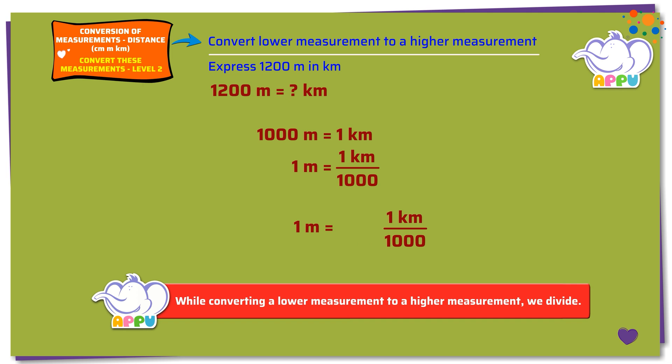Multiplying both sides by 1200, we get 1200 times 1 meter equals 1200 times 1 kilometer divided by 1000. 1200 times 1 kilometer divided by 1000 equals 1.2 kilometers. So 1200 meters equals 1.2 kilometers.